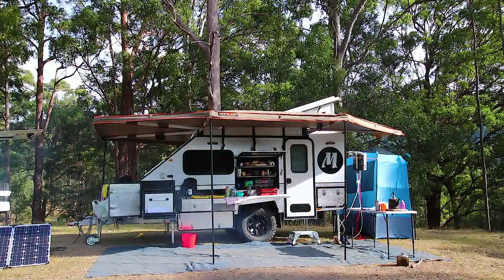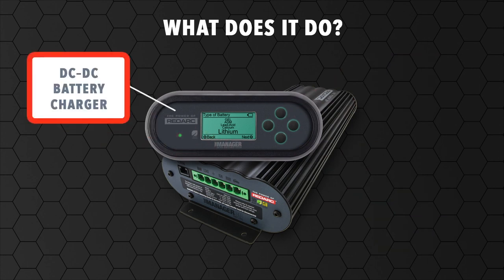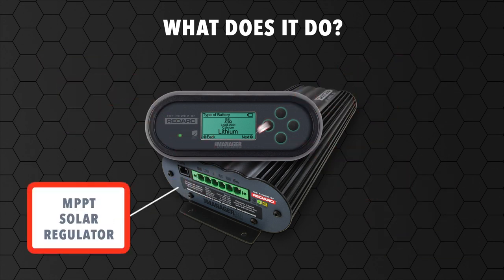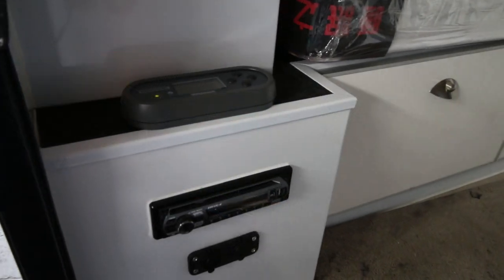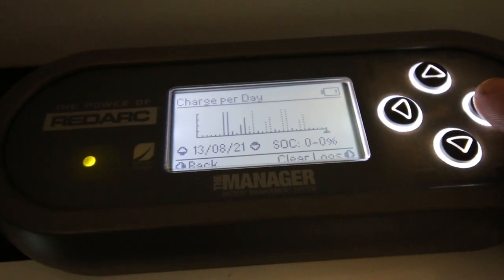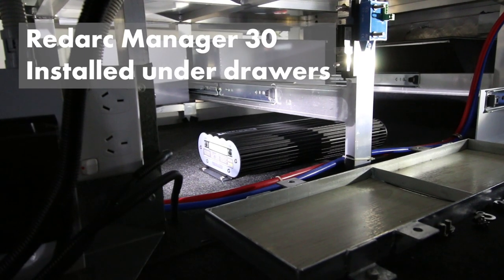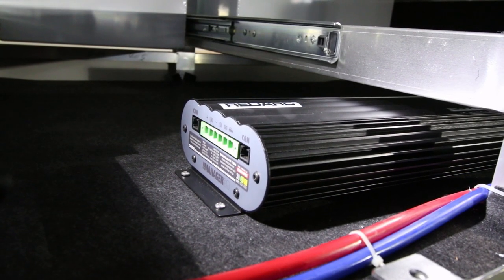The last BMS offered by ModCon — and the most expensive — is the Redarc Manager 30, which has both 240 volt and 12 volt charging in one system. The 30 refers to the charge rate: it charges at 30 amps per hour on both 240 volt and 12 volt. It also has a digital display panel installed inside the camper that gives a more sophisticated array of information: battery status in percentage, charge rates from different sources like solar, and a history function so you can see how you've been doing over the last week.